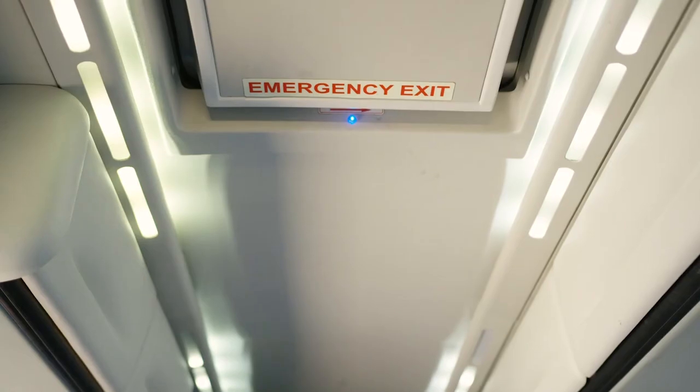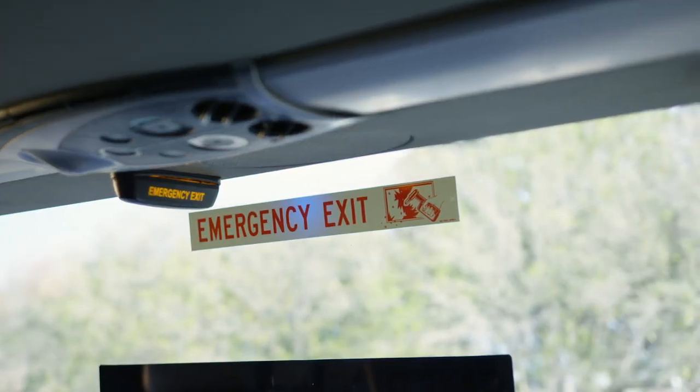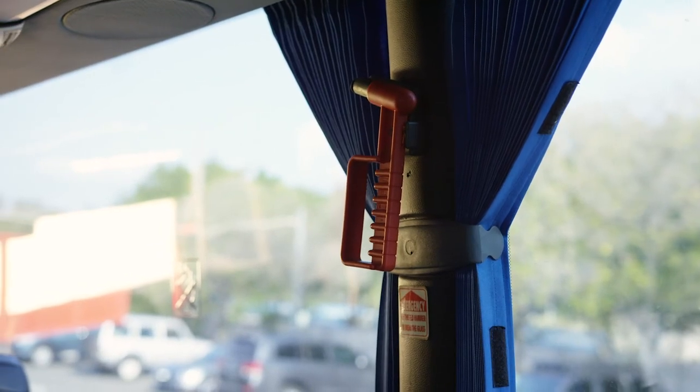Please take the time to make yourself familiar with the location of the emergency exit windows. In an emergency, should the front entrance of the coach be inaccessible, these windows will be the exit points from the coach. Located near these windows is the hammer required to break the glass.